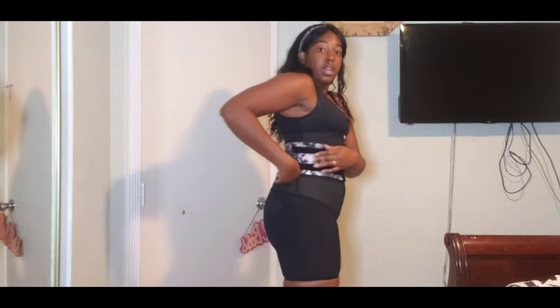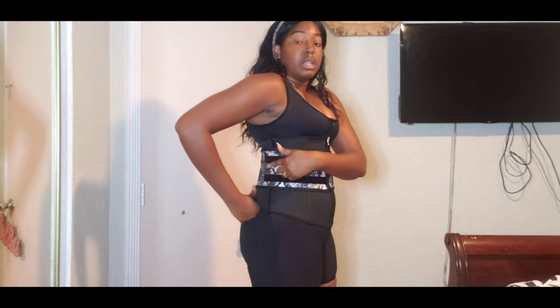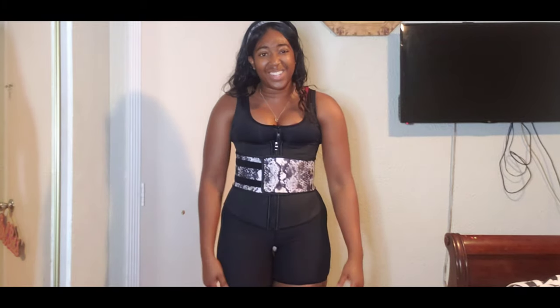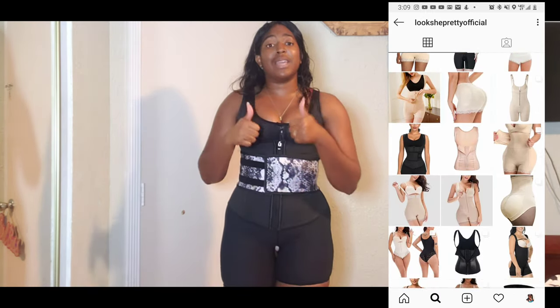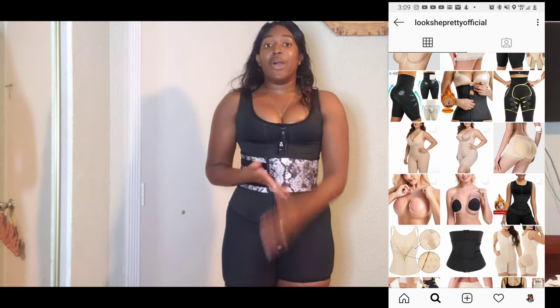Once I can take this band and put it all the way to the end, that's how you know it's time to get a new corset. Until you reach that level of placement, you do not need a new waist trainer or trimming belt. With that being said, thank you for watching. I am grateful to Look She Pretty for reaching out and trusting me to collab with their brand — this is definitely a blessing.